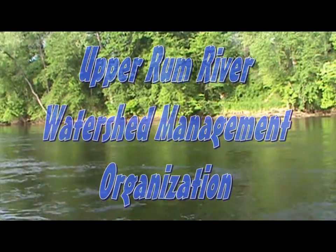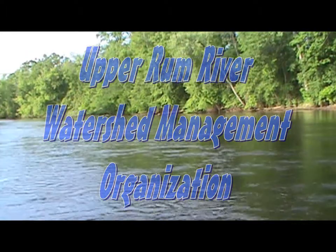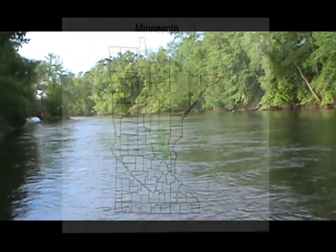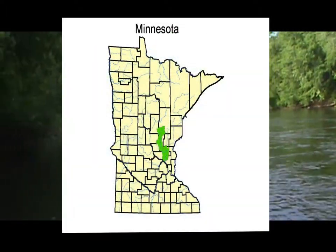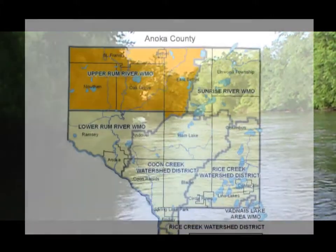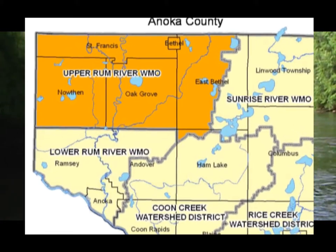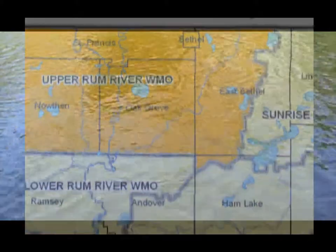St. Francis High School Biomonitoring is funded by the Upper Rum River Watershed Management Organization. This special-purpose local unit of government covers part of the Rum River watershed in northwestern Anoka County, including all or parts of the cities of St. Francis, Bethel, East Bethel, Nowthen, Oak Grove, and Ham Lake. To find out more about the Upper Rum River WMO, please visit their website.